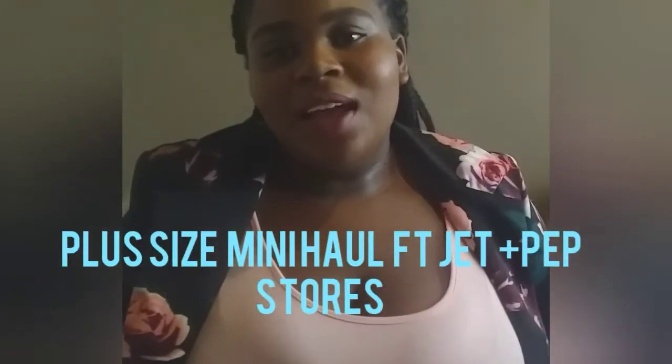Hello beautiful family, welcome back to my channel where we feel confident, beautiful and fabulous yet on a budget. If you are new to this channel you are also welcome — don't forget to subscribe and turn on that notification bell to be notified when I post a new video. You can tell by the title on the screen: